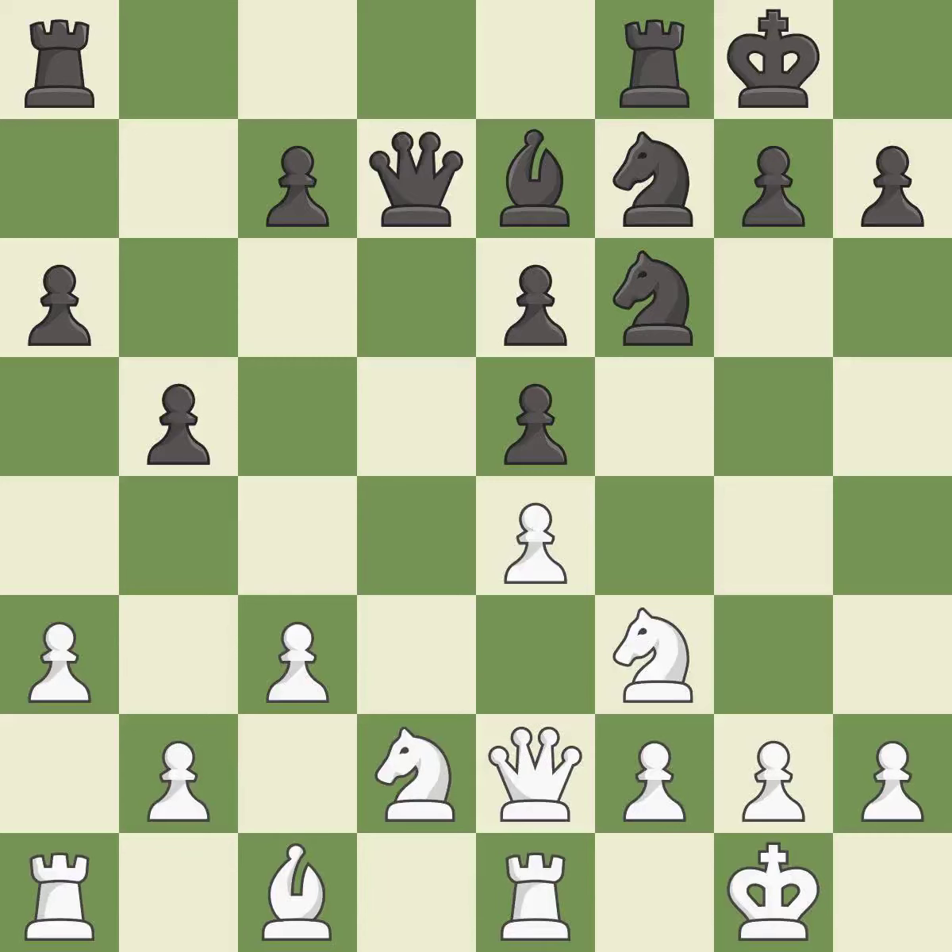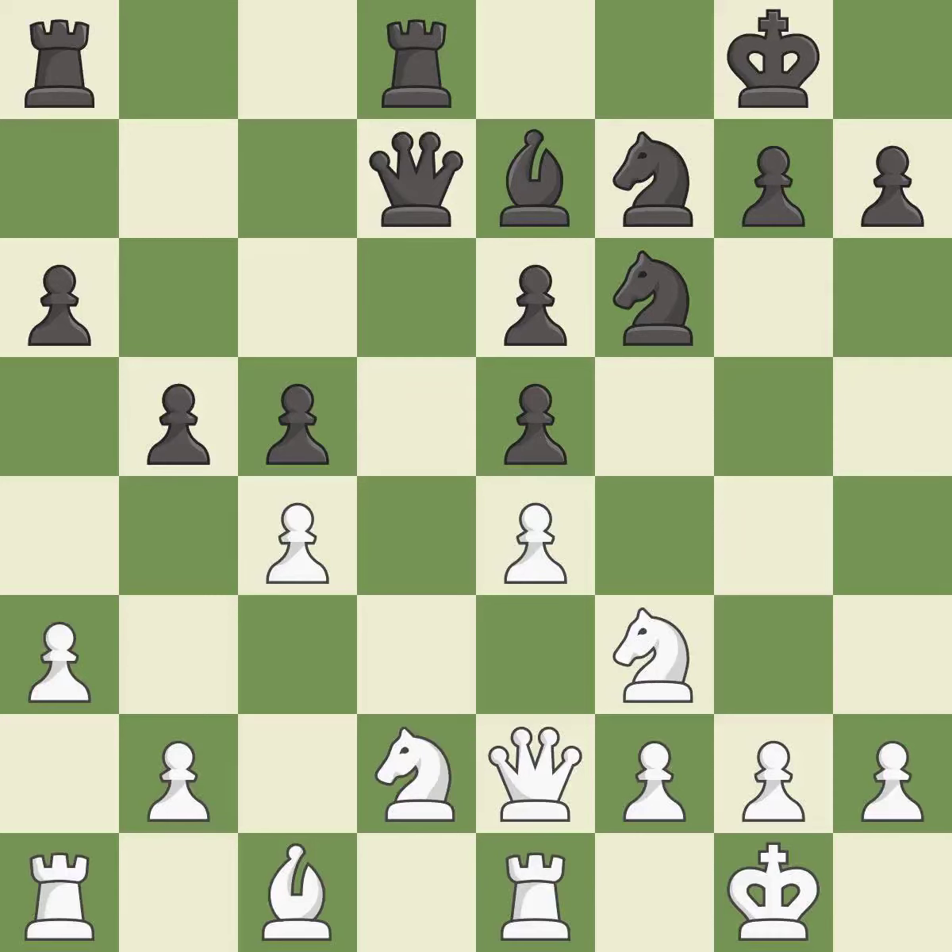This develops the queen off its starting square, getting it into the action — a good move. This is not the best and is an inaccuracy. That's fine — it is good, and that's what would have been recommended, so it is best. This is a fair move and good overall. This offers an equal trade of pieces — the best option.